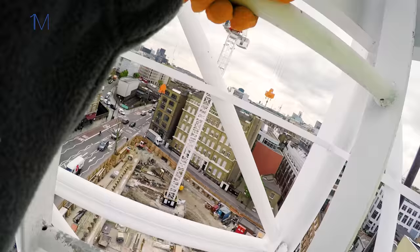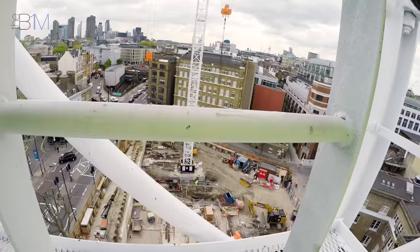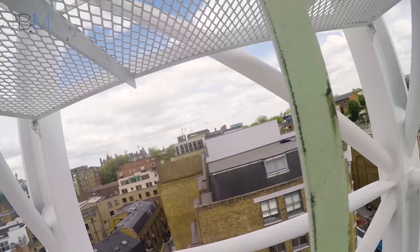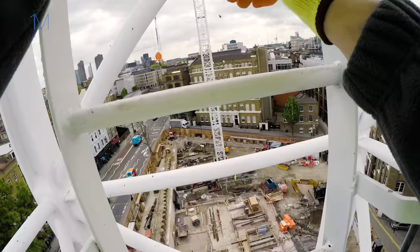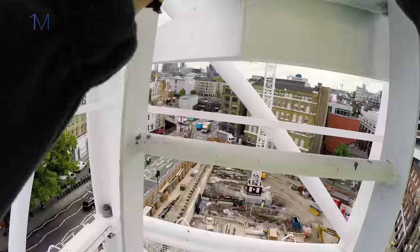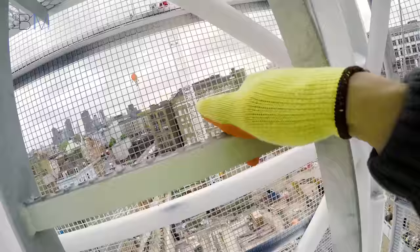Tower cranes are really important on construction sites because they're a really effective and efficient way of moving materials around. If you were to do that manually or by forklift, it would cost a lot of money and take a lot of time — you'd eat into space. This is a commercial building in the heart of London; they're building right up to the site boundaries to maximise space, leasable floor area, and rate of return. Space is at a premium, and tower cranes really help you move materials around.